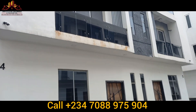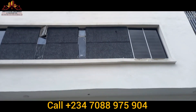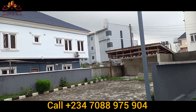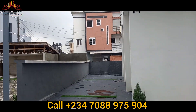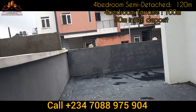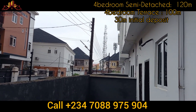Give me a call. The title is Governor's Consent, and it's located in Osapa London. This is a beautiful, fully serviced estate. The four-bedroom terrace duplex is going for 120 million Naira, and the four-bedroom semi-detached duplex is going for 100 million Naira, with a 30 million initial deposit and up to a 12-month payment plan to balance your investment. Give me a call today — let me help you secure it.